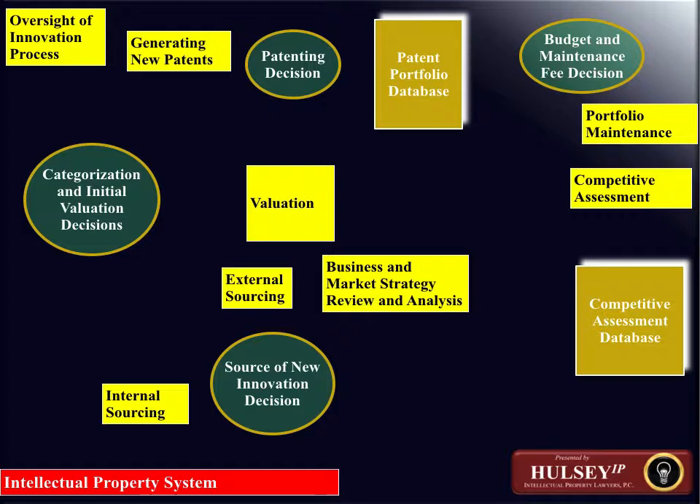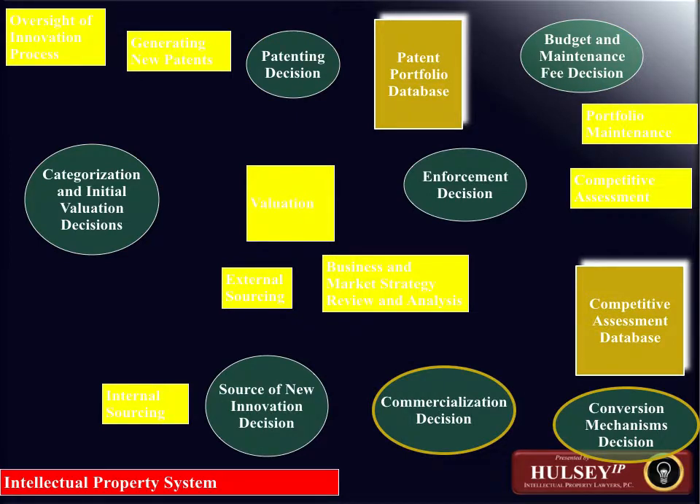Given the position that the company stands in relative to a particular technology, the columns of the diagram indicate whether the complementary asset base of a company is weak or strong. By complementary assets, I mean the physical, intellectual, process, and other tangible and intangible resources that are necessary to take a given innovation and turn it into a product — turn it into a financial result for the company.